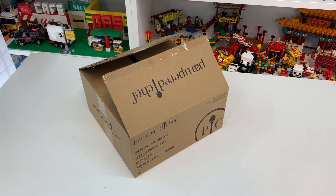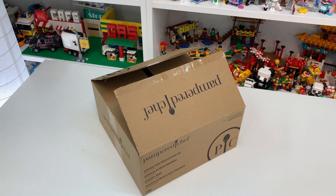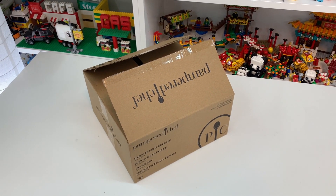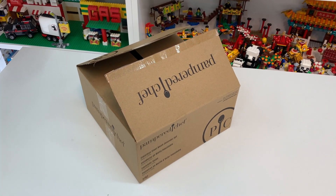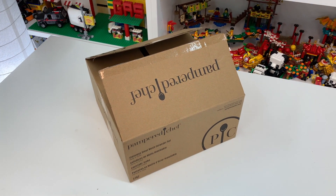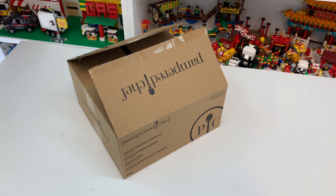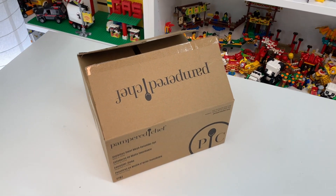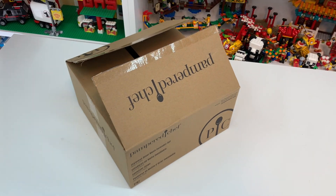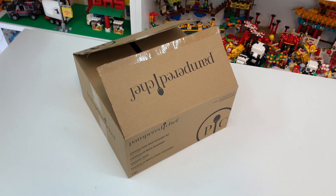Hey everybody, BrickLiver18 here today with a vintage Lego haul that I am so excited about. My dad just found this listing on Facebook — it was posted three weeks ago. He sent a message to the seller to ask if it was still available, and then he sent me a message to see if it was worth the price. I just about fell off my chair when I saw the sets that were offered in this lot, and I'm so excited to show you what's inside this box.